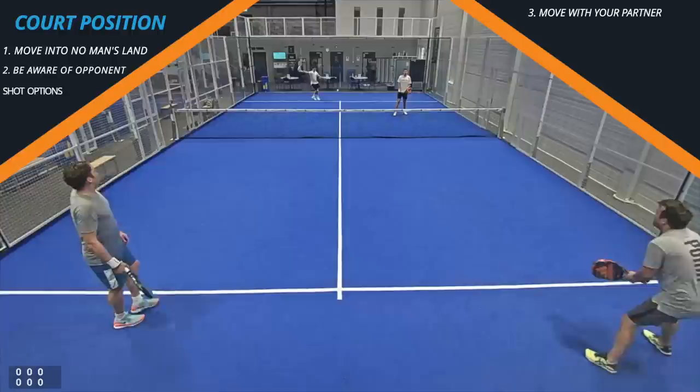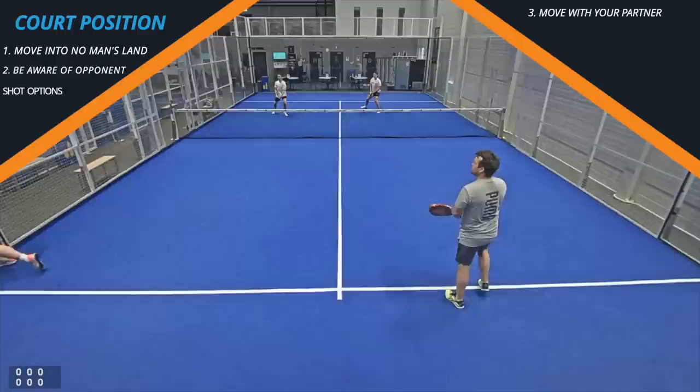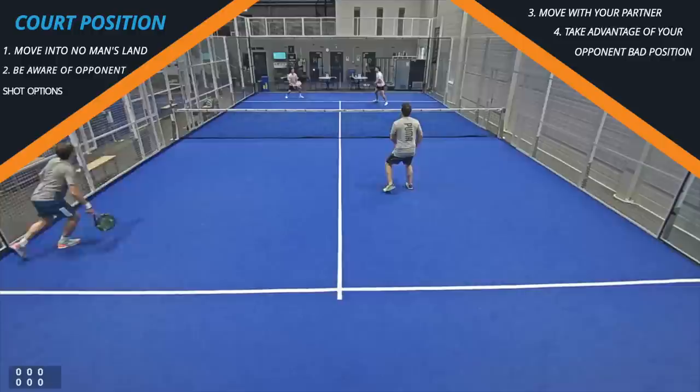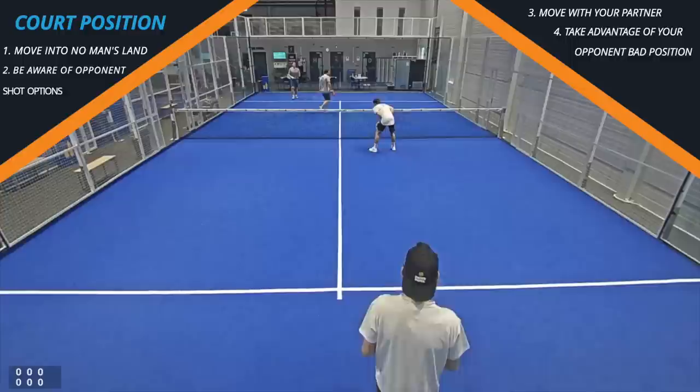Here another example: the lob goes over the head, your partner should go back and at least be ready there. He was lucky not to get that volley put past him, because it's important to try and finish the point or at least put your opponents under pressure if they are in the wrong position. Here the player comes into that no-man's land and he hits straight to him instead of hitting to the player at the back, then ends up hitting a lob and they don't take advantage of that situation.